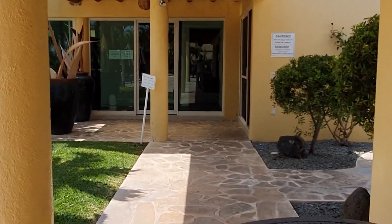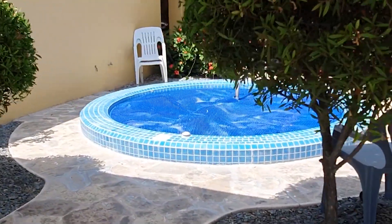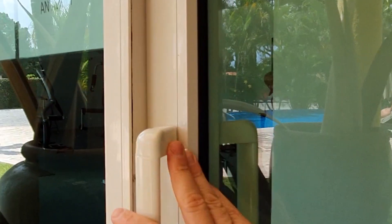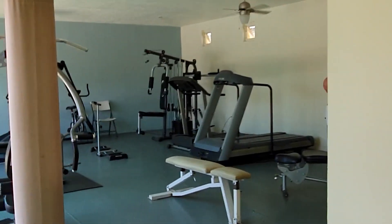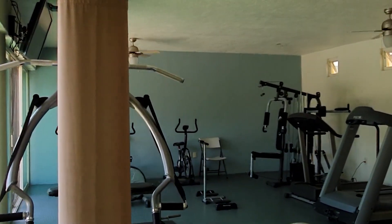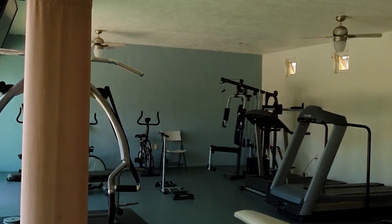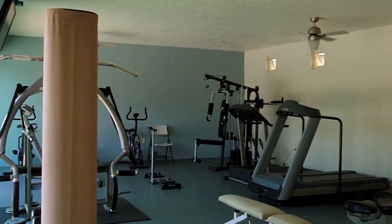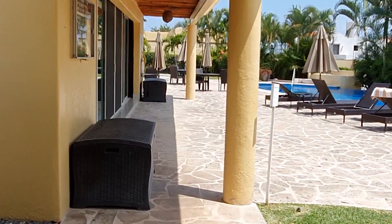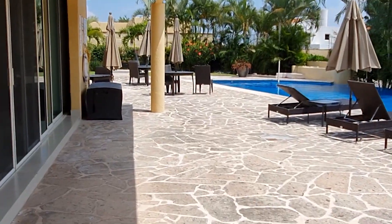As we walk down here to your right hand side, you've got a hot jacuzzi. A good clubhouse would not be a clubhouse without a nice sized gym. It's a pretty well equipped gym — it's got everything you need for a nice workout. Very social clubhouse. They have volleyball going on in the pool and they do yoga a few times a week.